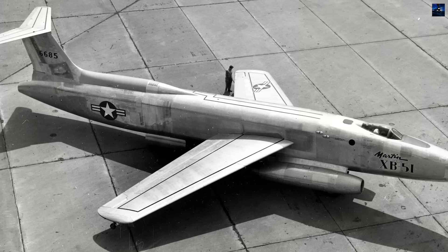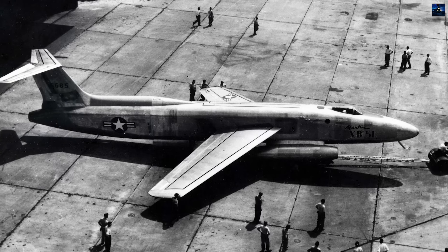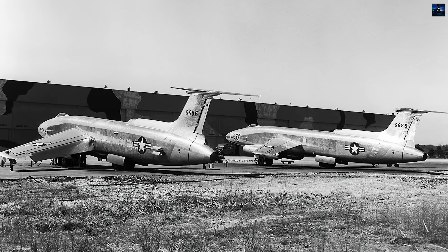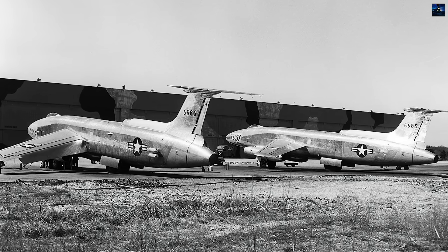Martin's trademark rotating bomb bay door eliminated buffeting and speed restrictions of conventional twin-door systems. The single-door accommodated various ordnance loads up to 10,400 pounds and allowed rapid mission reconfiguration.